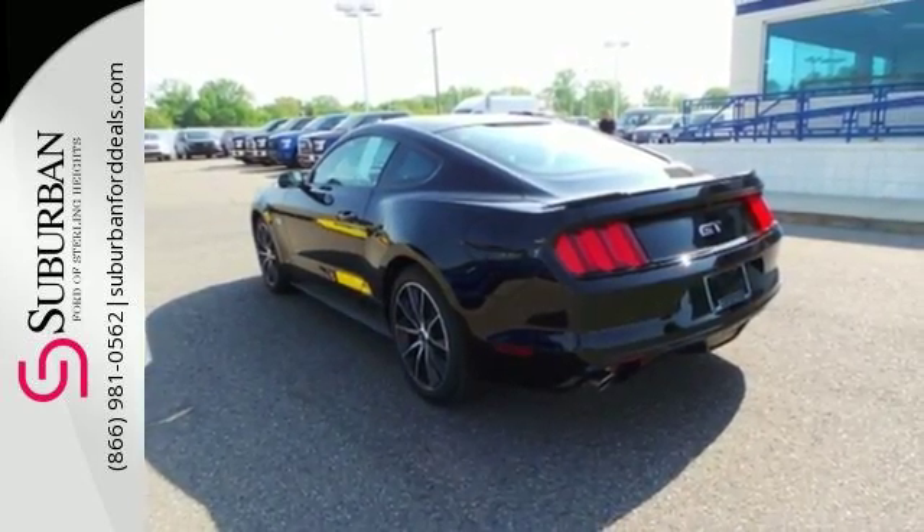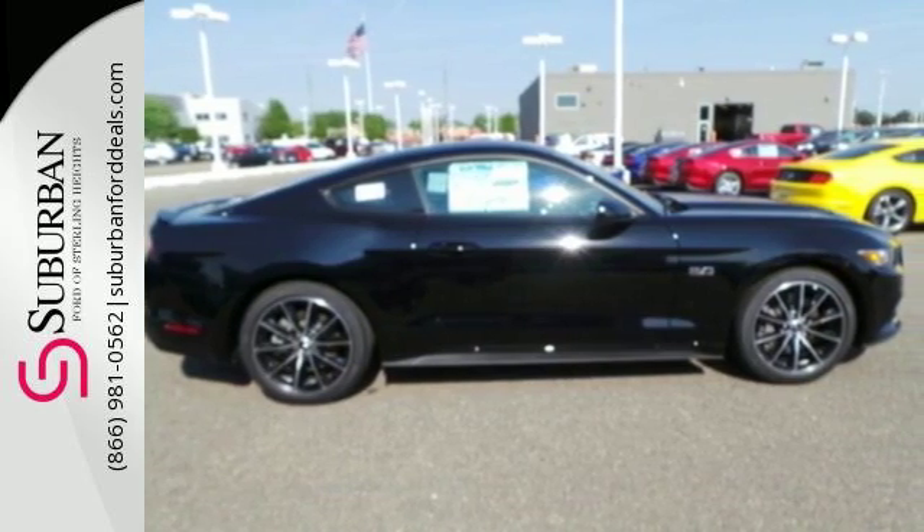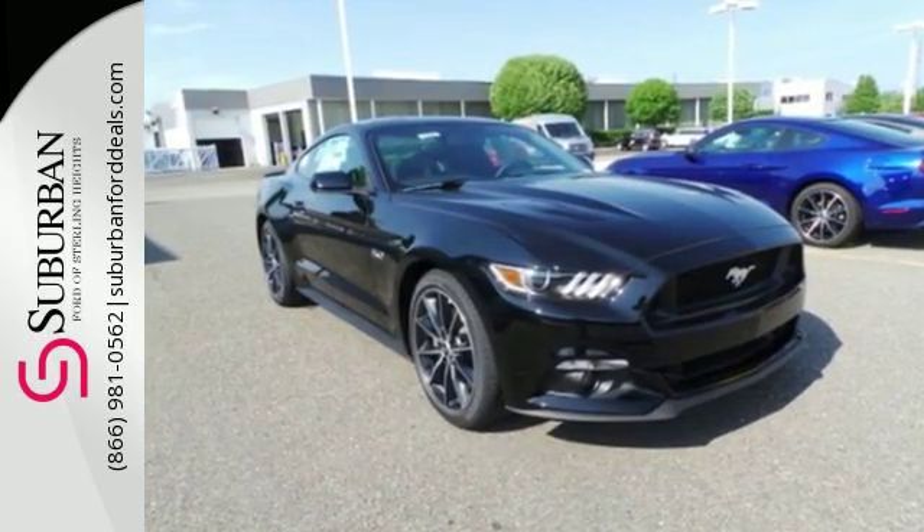The track apps let you see just how well you are using all this Mustang offers, and you'll have Microsoft Sync, MyKey, and the personal safety system with you at every hair-raising turn.